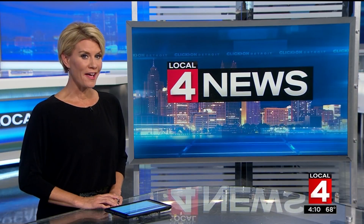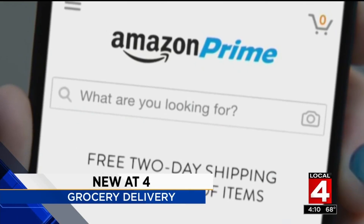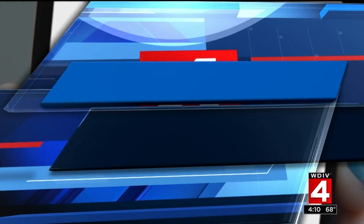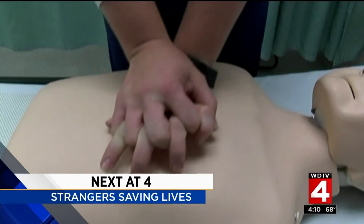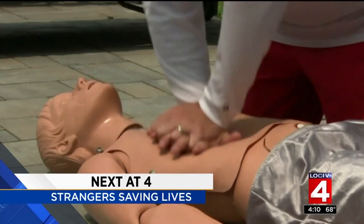Still ahead, grocery shopping just got a whole lot easier — the popular chain store that will now deliver food right to your door without charging you extra. Plus, in good health, a new report reveals the superhero in all of us: how strangers on the streets are stepping in to save people's lives.